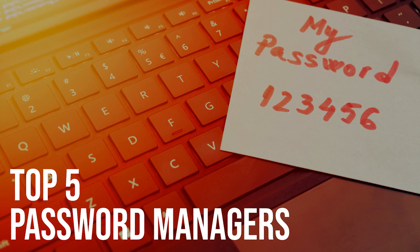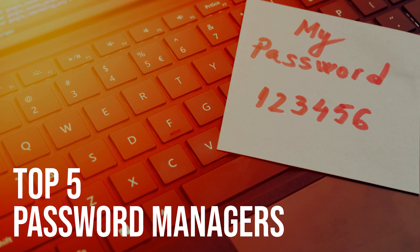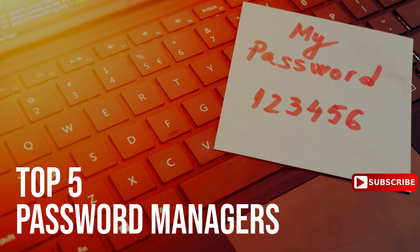Having a secure password manager is a solution that will create strong passwords, store them in an encrypted database, and will automatically fill in your username and password on sites that need them, which is more secure than writing them down in a notebook or storing them in a text file. Today, I'll show you the top five password managers that you can use for free. Let's get started.